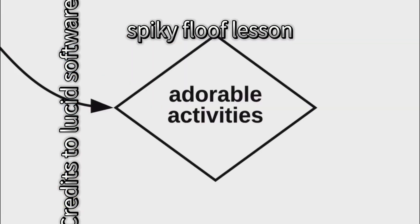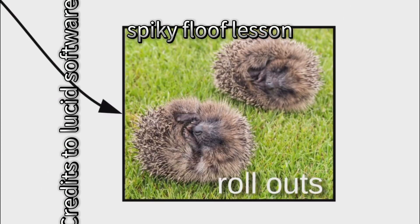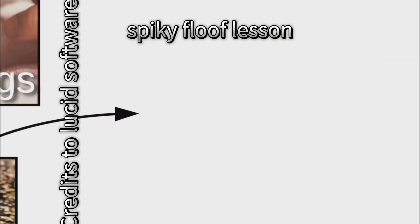Here's a whole bunch of prickles, and here's a jar of pickles. Spiky floofs do adorable activities, like hedge hugs, feasting, and doing the rollouts. Auto hogs, roll out. If it's running at incredible high speeds, it's doing a sonic.